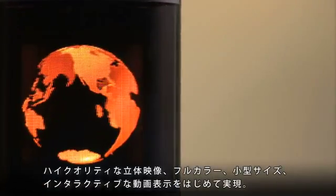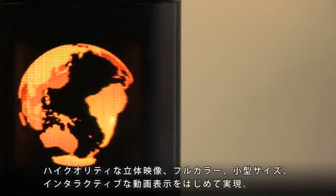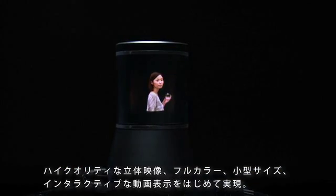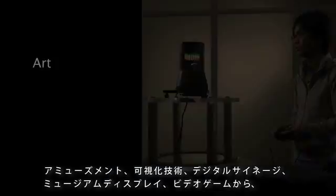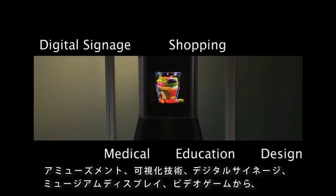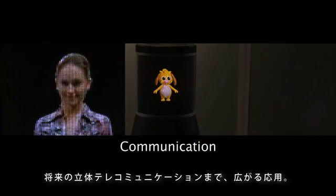This 360-degree display is the first volumetric 3D display device which features high-quality 3D images, full color, compact size, and interactive live motion. This display has many potential applications, such as amusement, professional visualization, digital signage, museum displays, video games, and futuristic 3D telecommunication.